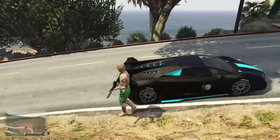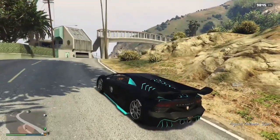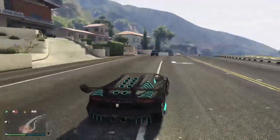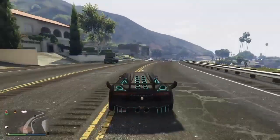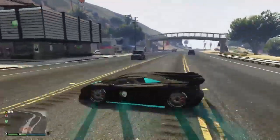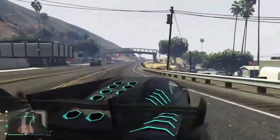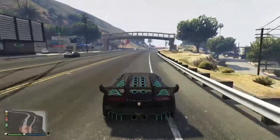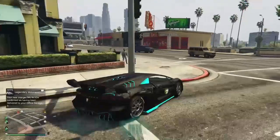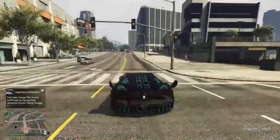You can buy the Zentorno for seven hundred and twenty-five thousand GTA dollars. It's classed as a supercar. Now it's not the best supercar, it's not the fastest, but it has very good acceleration, it's very easy to control, and it's very competitive in races. As you probably know, to unlock modifications for a certain class of vehicles — supercar, sports car, sport classics, whatever — you have to win races in that class.